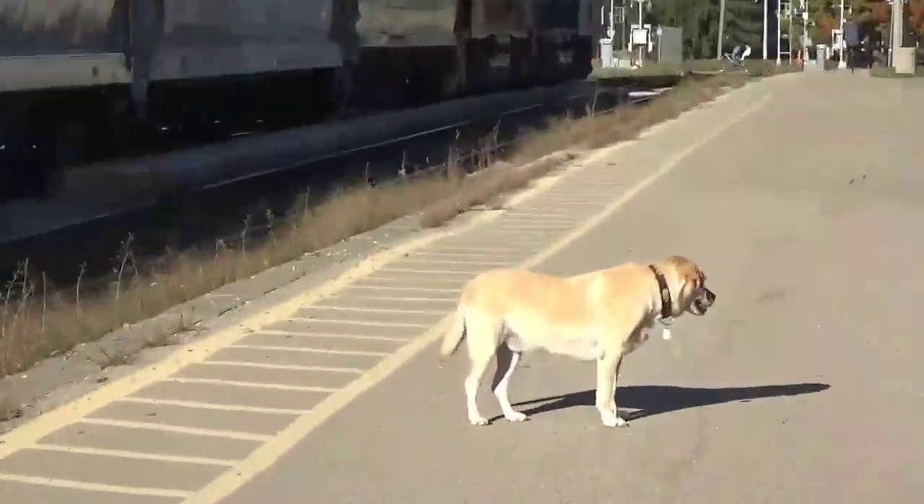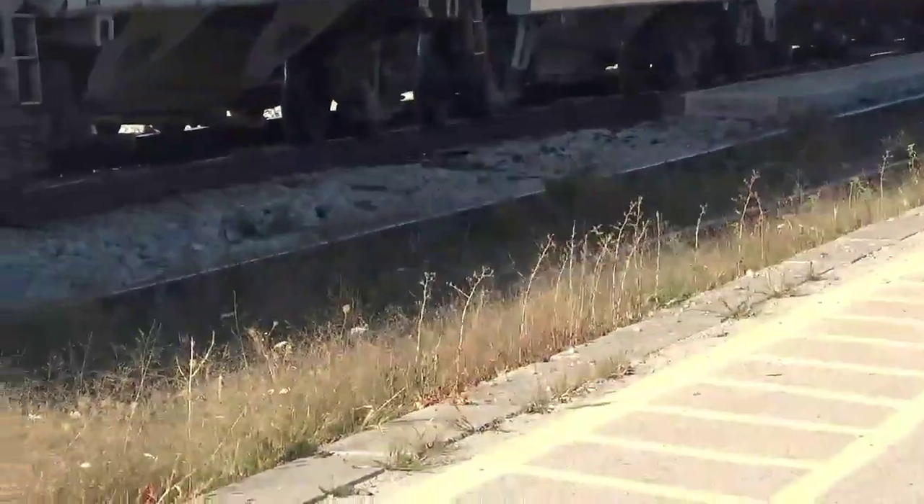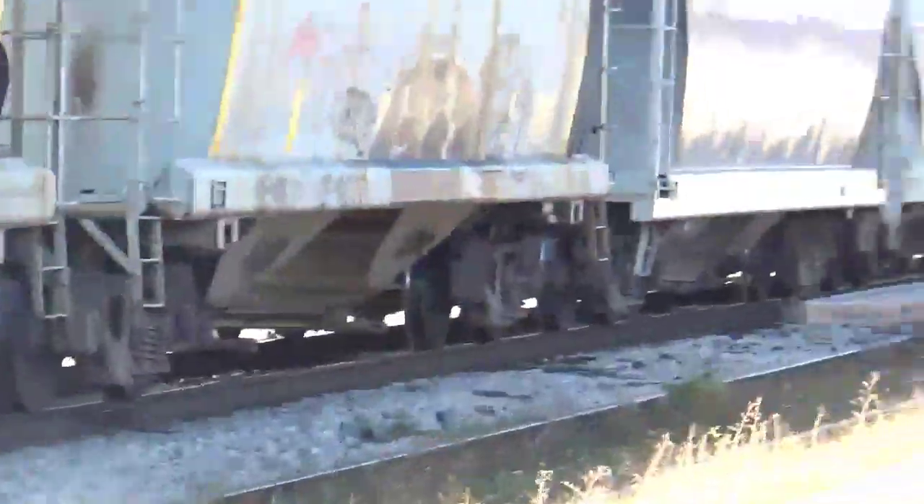We had a wolf show this morning from Sandy — no wolf shows at freight trains, unfortunately. They pretty much just stopped. The gates did not trip just yet.